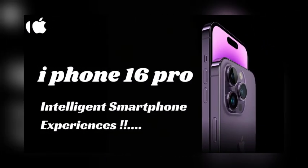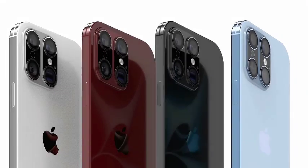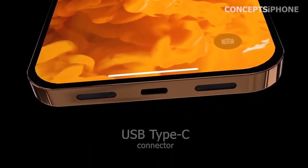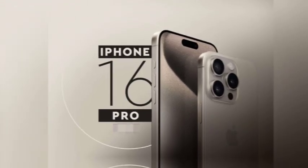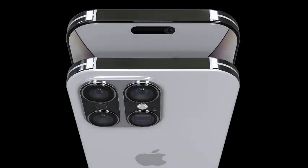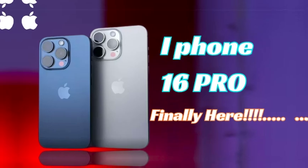With this much storage, users can capture and store hours of 4K video, manage large photo libraries, and run resource-intensive applications without worrying about space limitations. Apple's focus on providing ample storage options underscores its commitment to making the iPhone 16 Pro Max a versatile tool for users with heavy storage needs. As apps, games, and media continue to increase in size, having more storage becomes essential.